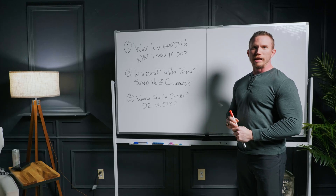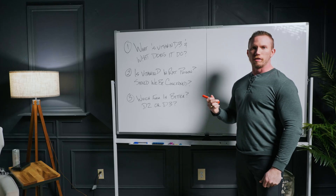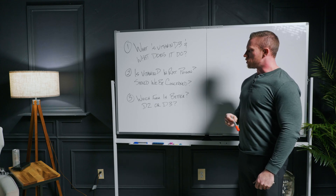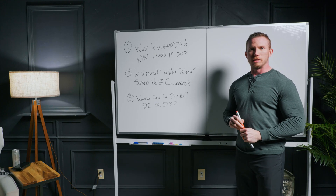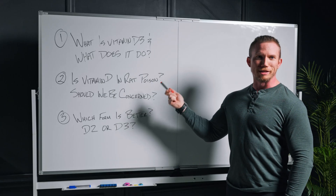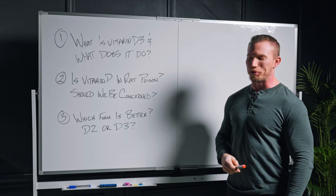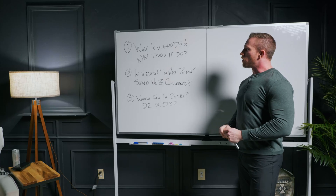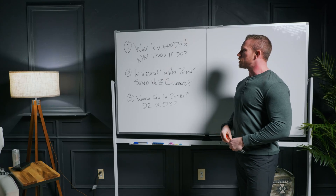It's winter, it's cold, and that means vitamin D is the topic on just about everyone's brain. Today we're going to be talking about a few different questions we get on a regular basis about vitamin D: what it is, what does it do, what about rat poison — that's huge right now — we'll go through that and debunk it, and then which form is better, D2 or D3.